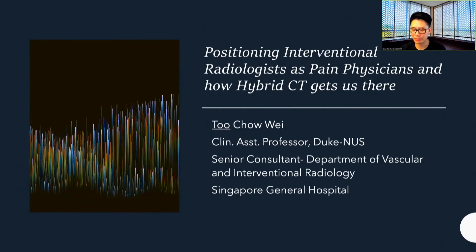Hi everybody. Chao Wei here from the Singapore General Hospital. I'm from the Department of Vascular and Interventional Radiology, and today we'll be talking about IRs as pain physicians and how the hybrid CT will get us there.